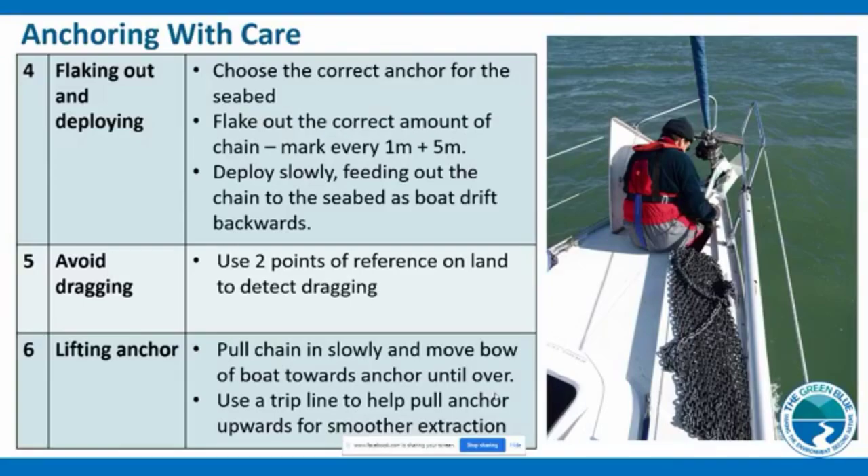Avoid drag — use reference points on land and double-check the boat isn't dragging, as a dragging anchor rips through the substrate and any habitat down there. Seagrass regrows very slowly. When lifting your anchor, pull the chain in slowly and move the bow towards the anchor. Consider using a trip line, which helps the anchor dislodge more smoothly from the seabed rather than ripping up habitat as it's pulled out.